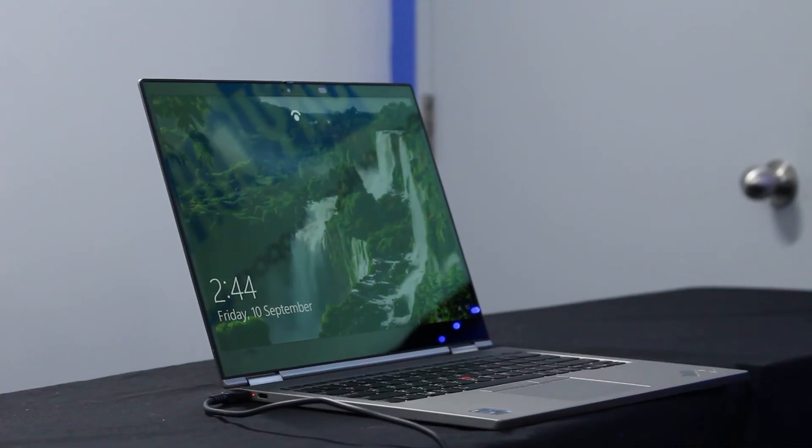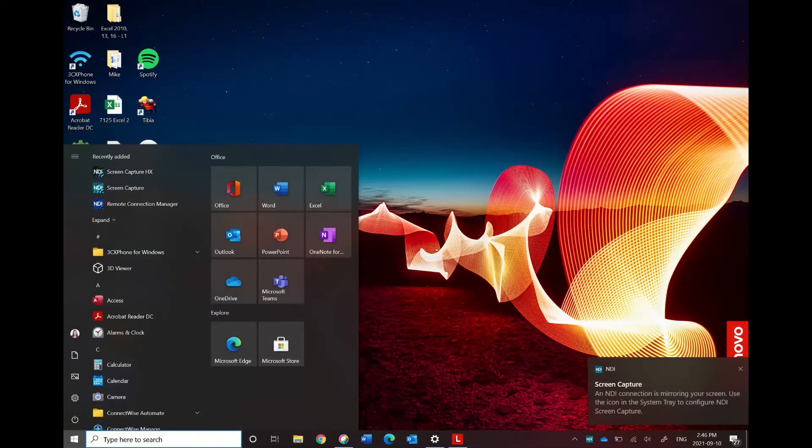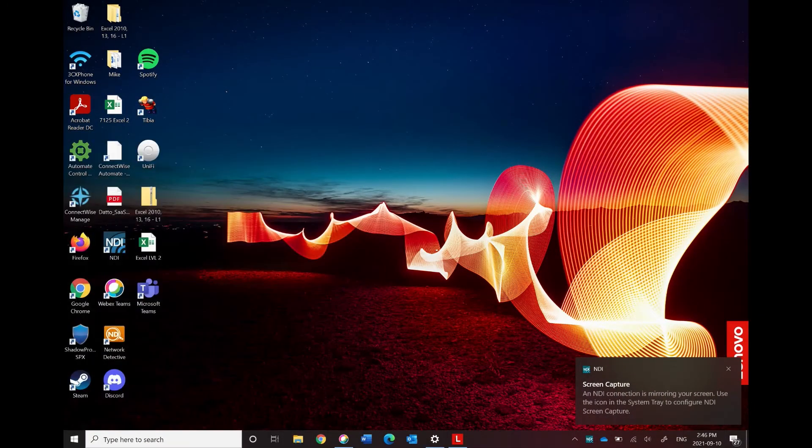So to turn my computer on, I just need to walk up to it. It will look for me. I have just started using this feature and I have to tell you it is shocking how much of a difference it makes. I've used my fingerprint, I've used a password, I've used a pen — this is hands down my favorite way. I just sit back down at my desk and then it turns back on and I can continue my work.